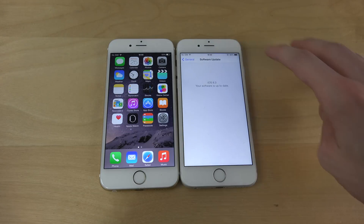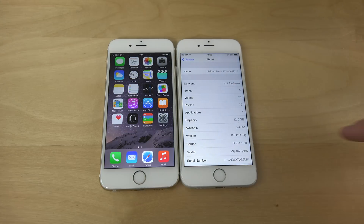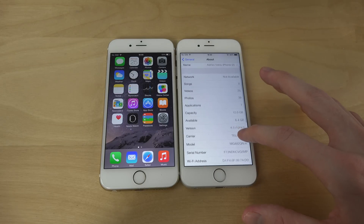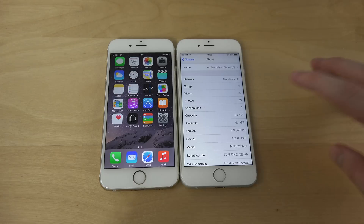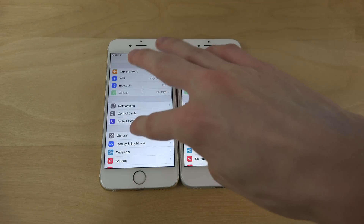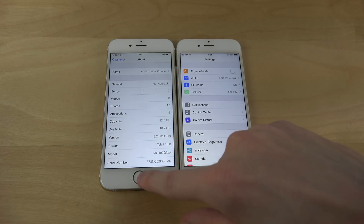You can see software updates, it's on the latest, and you can also see the build number 12F61. And then on the other iPhone here I have the official iOS 8.2, which is out for everyone, 12D508.